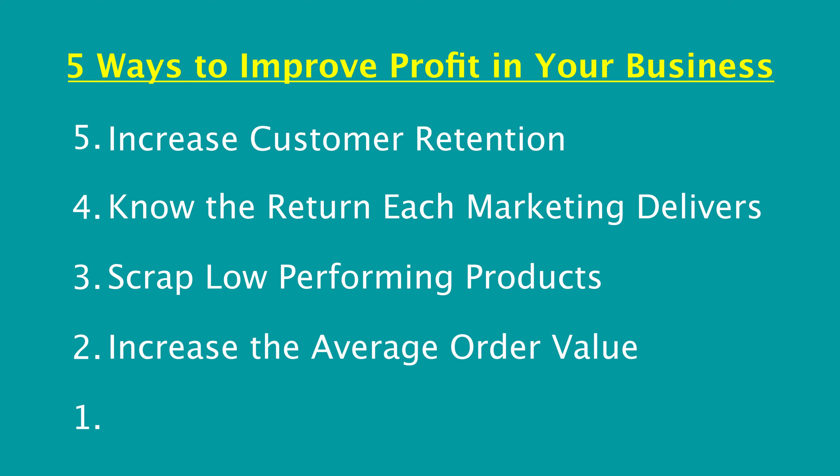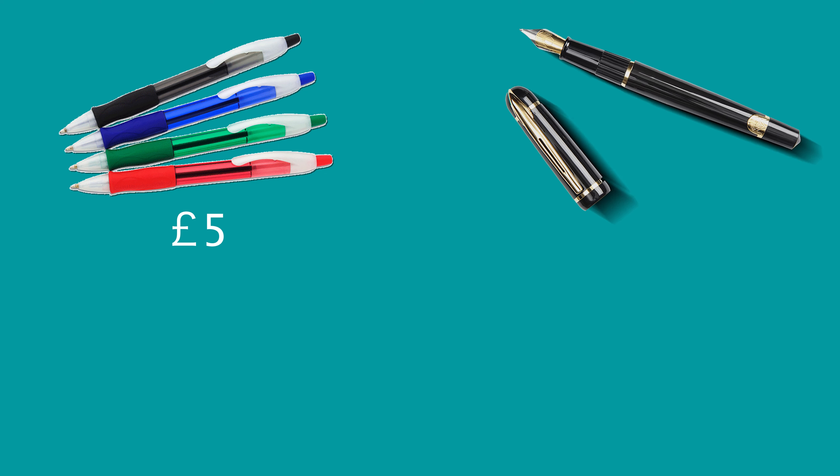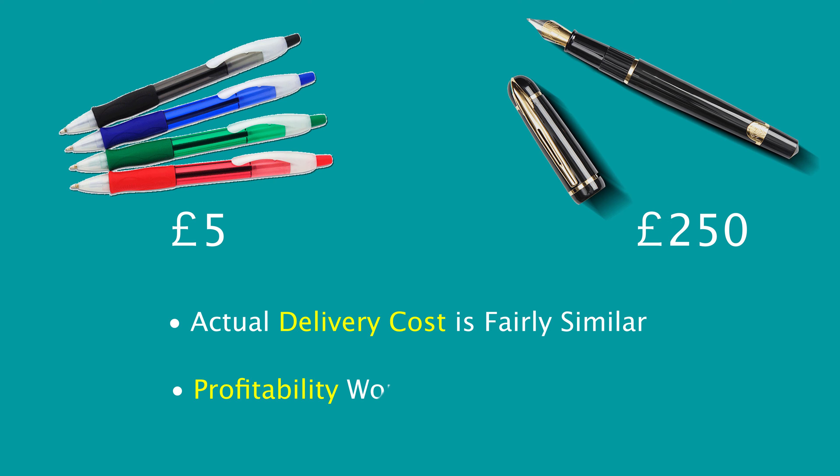My tip number two for increasing the profitability of your business is to increase the average order value — how much money a customer spends with you on every transaction. You don't need to look at individual transactions; just take your total sales number, divide it by the number of transactions in the same period, and that gives you your average order value. Now there is a minimum cost associated with doing every order. For example, if a customer buys a pack of biros at five pounds or a high-value fountain pen at 250 pounds, the actual delivery of that product in terms of your time, processing, and energy is going to be fairly similar, but the profitability delivered from both scenarios will be vastly different. So by increasing the average order value, you get more return for every single minute you put into your business.